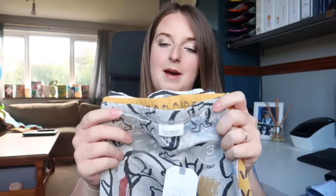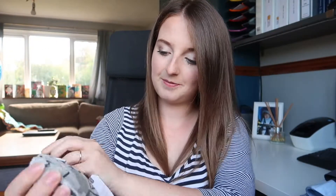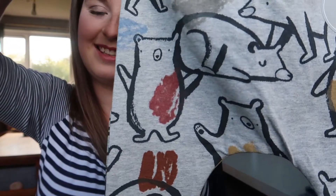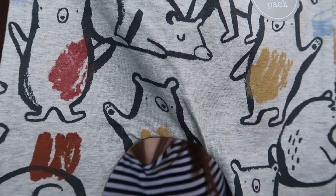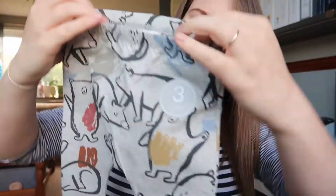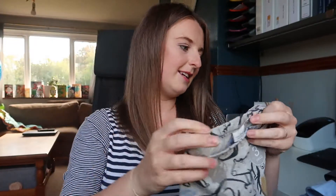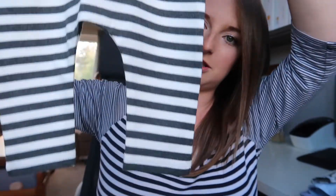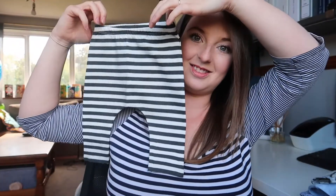Next we got a three-pack of leggings, and we got the matching t-shirts as well. The first ones are so cute and autumny — they've got little bears with patches of colours, some blue, some mustard. I love them. Again all with an elasticated waist, and for this three-pack it was £11. The next ones are mustard with a little zigzag pattern, and the last ones in the pack are dark grey and white striped.